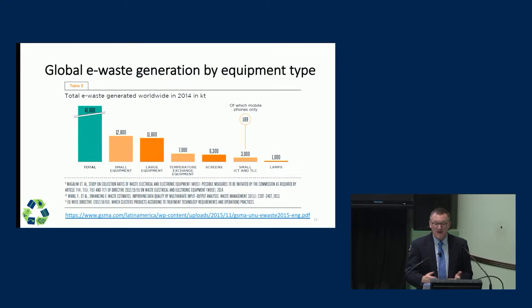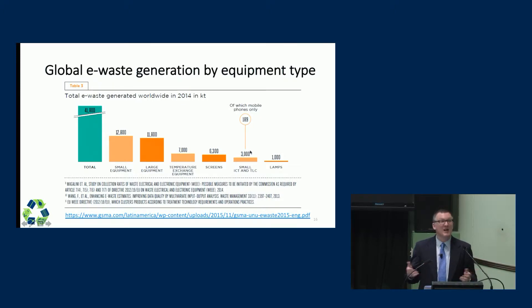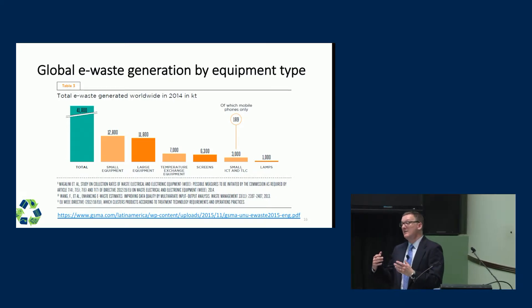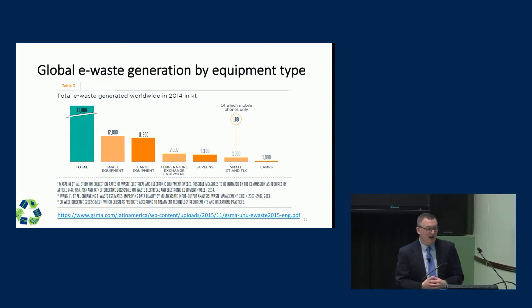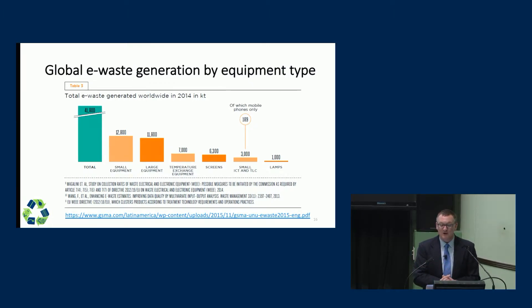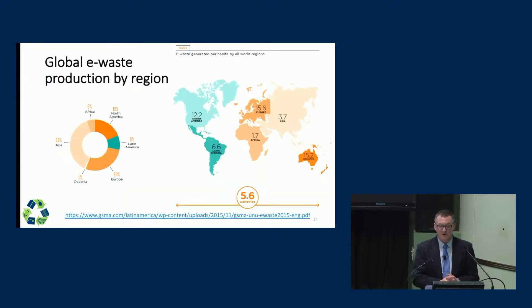So what is e-waste? It's everything from the lighting in your room to telecommunication devices, phones, LCD screens, CRT screens, thermostats to control the temperature in your home or office, large equipment like a dishwasher or washing machine, small equipment like your coffee maker. Anything that has electronics in it can ultimately become electronic waste. And as you can see, we are making huge amounts of this stuff every year.